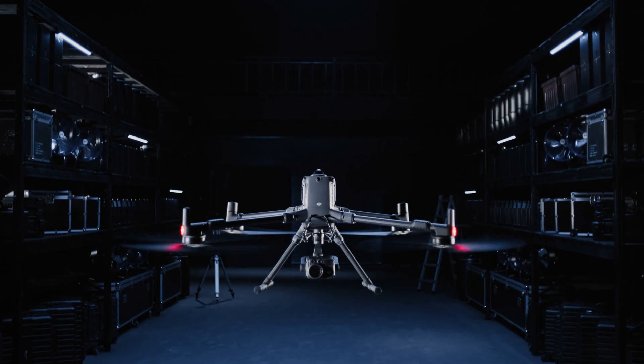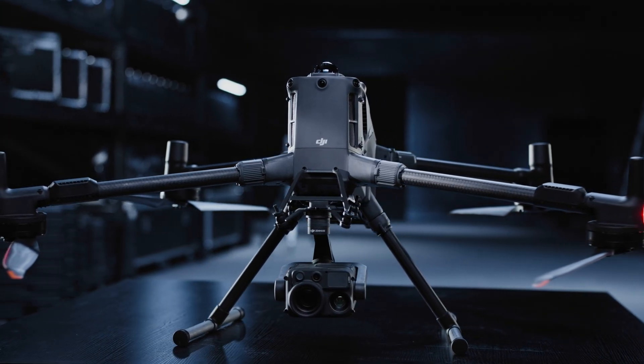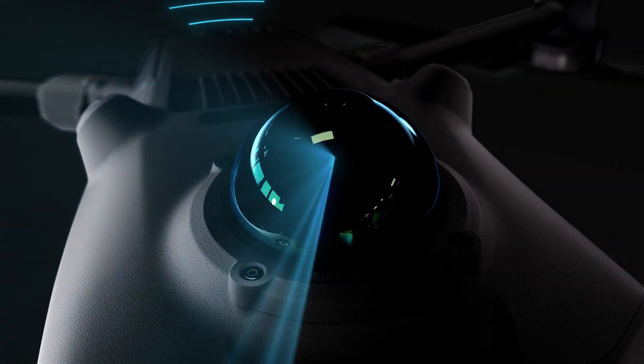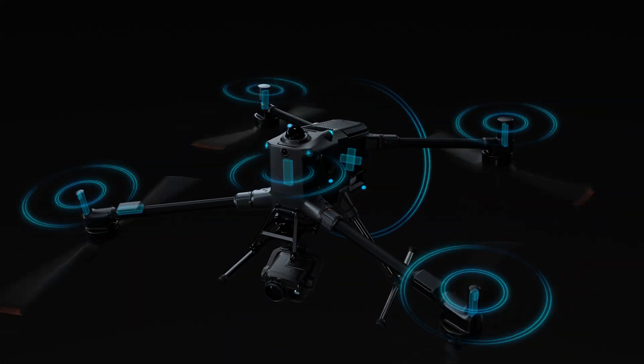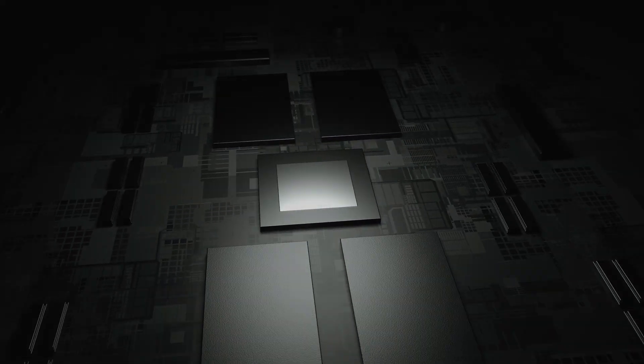Engineered for power, built to conquer any challenge. Matrice 400 features a next-generation airframe integrating a new high-capacity battery, LiDAR, millimeter wave radar, omnidirectional vision, video transmission, a relay module, and an advanced computing module.